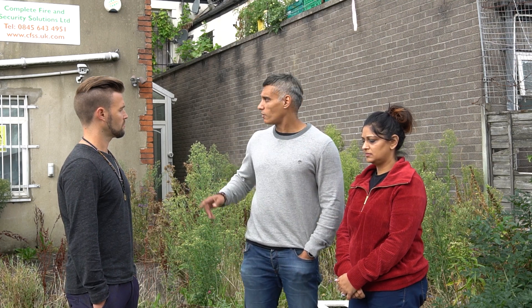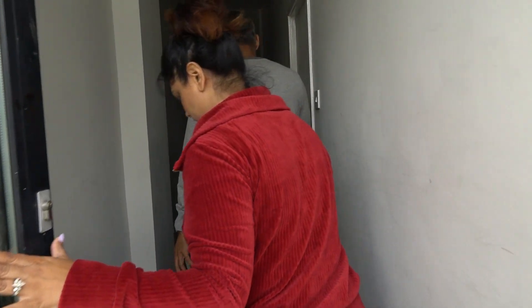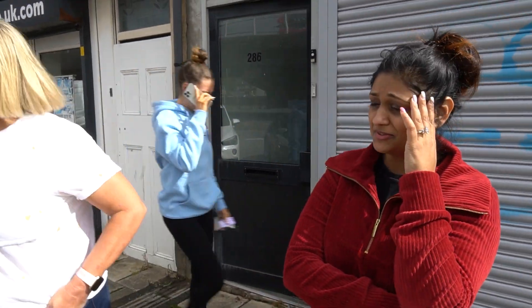We got a phone call. They were growing cannabis in this one, so the upper's caught on fire on ours. The fire's upstairs. Oh my god, what are we gonna do?